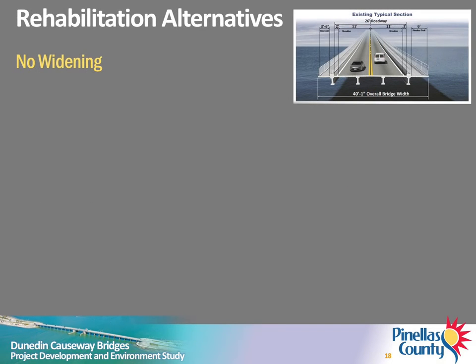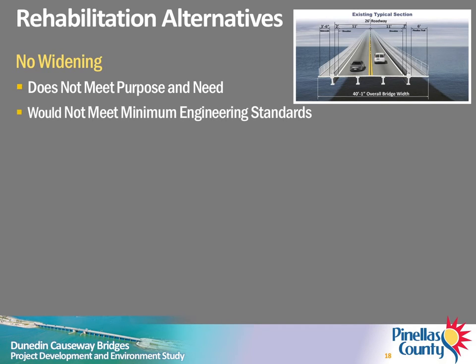Rehabilitation was evaluated for both the tide relief bridge and the main bascule bridge. It is the opinion of the project team that the rehabilitation alternative would not meet the purpose and need of the project, which includes providing improved pedestrian and bicycle facilities. In addition, the rehabilitation alternative would not meet minimum engineering standards. The bridges would not be widened. No changes to the existing roadway geometry would result from rehabilitation. Narrow sidewalks and the very narrow multi-use path, which serves as the spur of the Pinellas Trail, would remain.